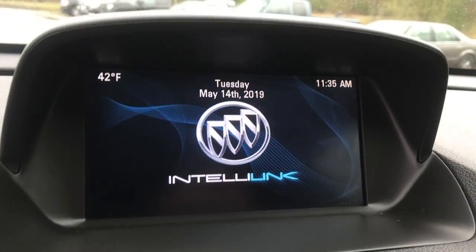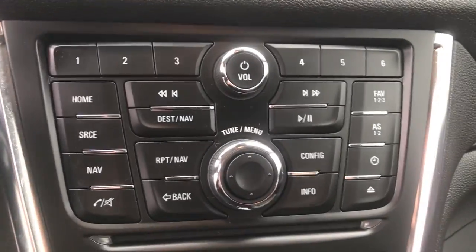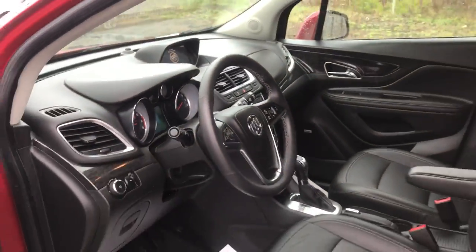Got your infotainment screen here with your Bluetooth phone, your backup camera, as well as navigation controls for all that. Got your climate controls, heated seats and a heated steering wheel in this vehicle as well. Your shifter, some cup holders — very nice shape.